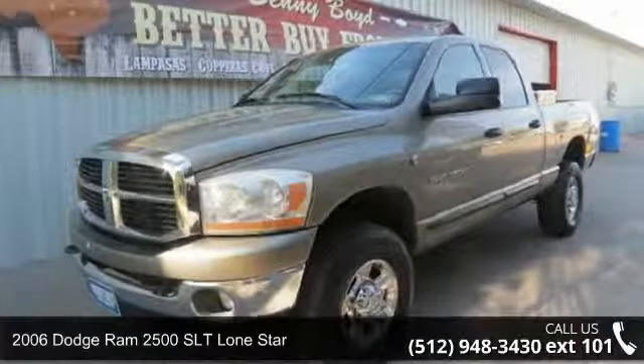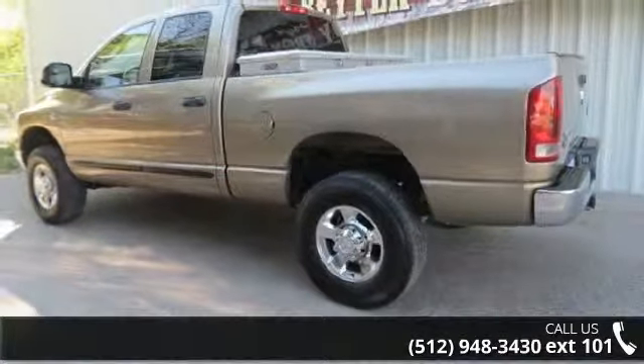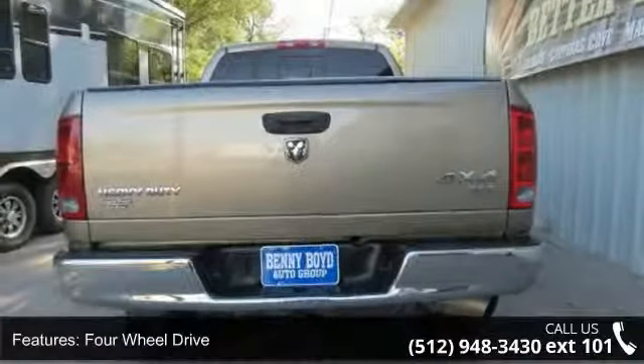Arrive in style with this 2006 Dodge Ram 2500. This may be the set of wheels you've been looking for. This vehicle's top features include rear bench seat, ABS, driver airbag, CD player, variable speed intermittent wipers, and AC.